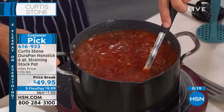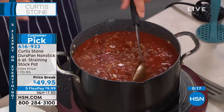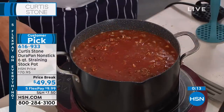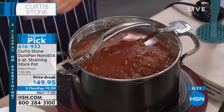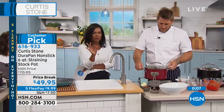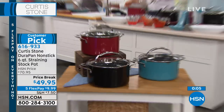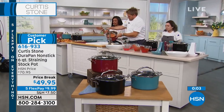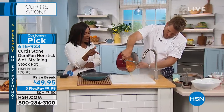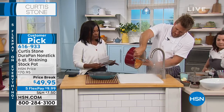The soups, the sauces, the stocks that you'll be making at home — and the money you'll be saving. You can get that six-quart stock pan for less than $50. Use five flex — you're getting it home for just under $10. And don't forget, it does come with that strainer lid.